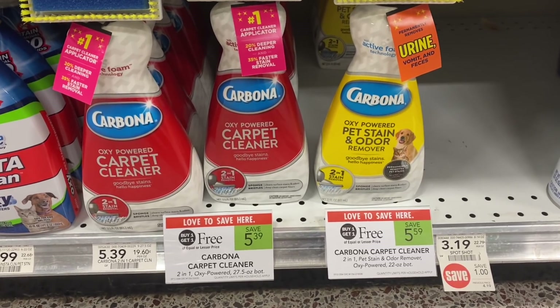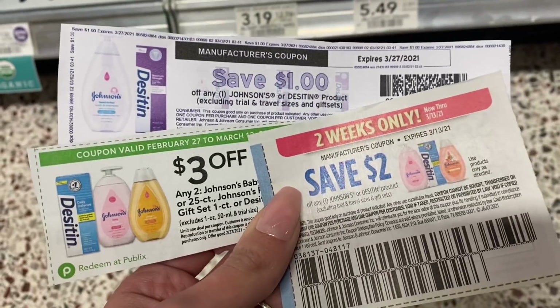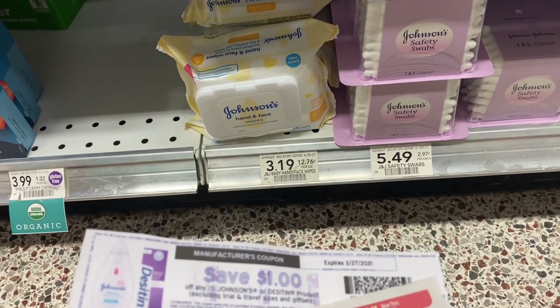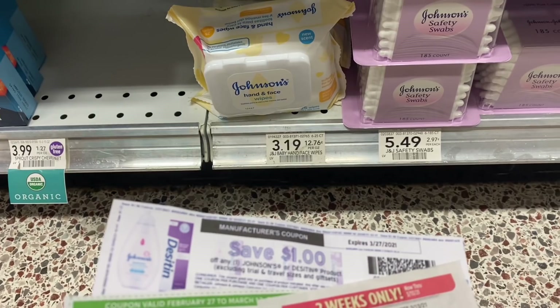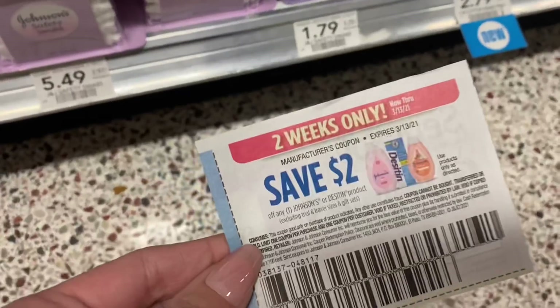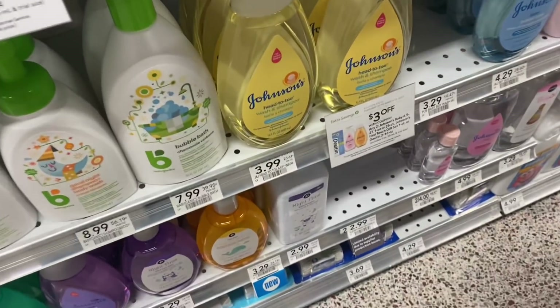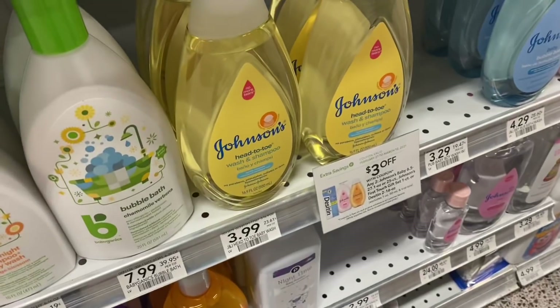Next we're going to pick up these Johnson's wipes for $3.19 each. We'll grab two and use a $2 off one coupon from the 2/28 Save insert, a $1 coupon from coupons.com or a $1 digital clip, plus the $3 off two Publix coupon from the green flyer. That gets us two wipes for just 38 cents. You can also pick up Johnson's swabs for $1.79 and use the $2 off any Johnson's product coupon to make them free. Alternatively, the Johnson's baby wash or Desitin diaper rash cream at $3.99 each — $7.98 total — would come down to just $1.98 for both after those three coupons.